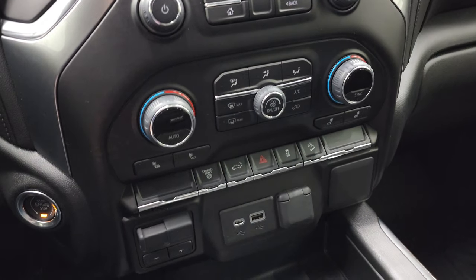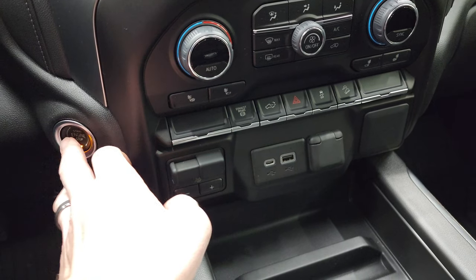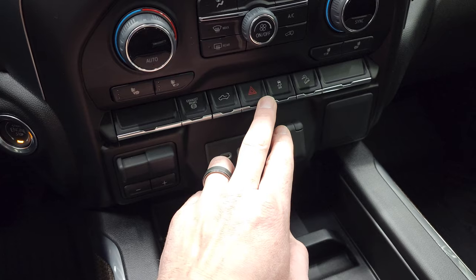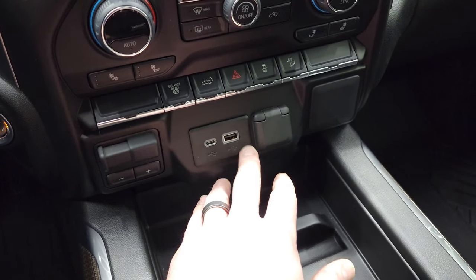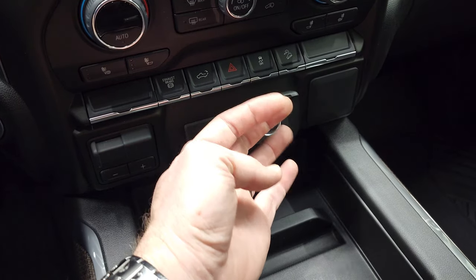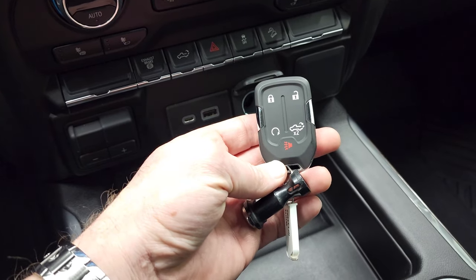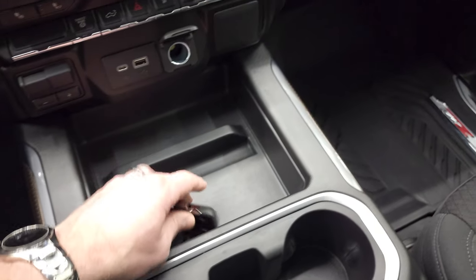Down here are your dual climate controls. Your heated seat buttons. Factory brake controller. Push button start. Factory exhaust brake. You can power drop down that tailgate. Hazard light. Stability control. And downhill assist control. Does have a USB and USB-C. 12-volt power point right there. Keyless entry with remote start and power drop-down tailgate. And lots of storage space right there.